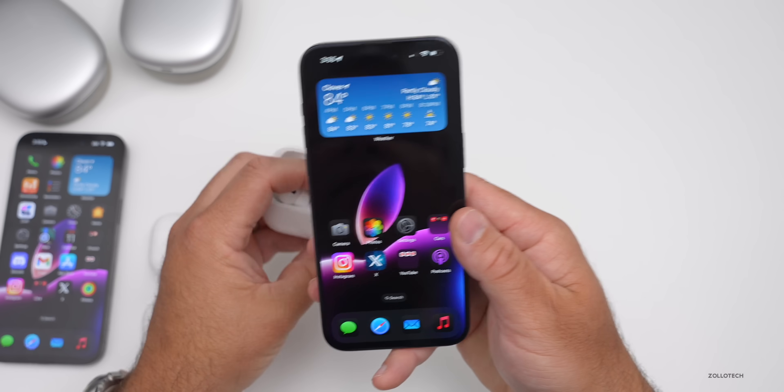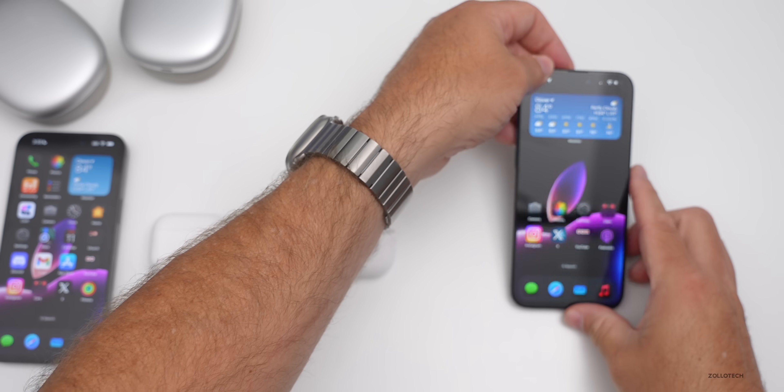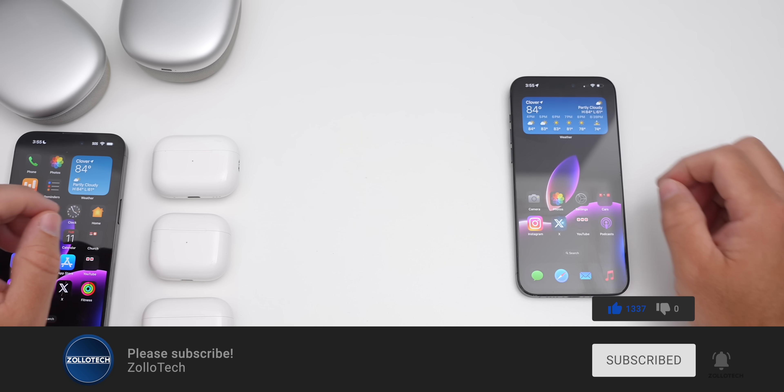I'll link the wallpaper in the description as I normally do. If you haven't subscribed already, please subscribe, and if you enjoyed the video please give it a like. As always, thanks for watching — this is Aaron, I'll see you next time.